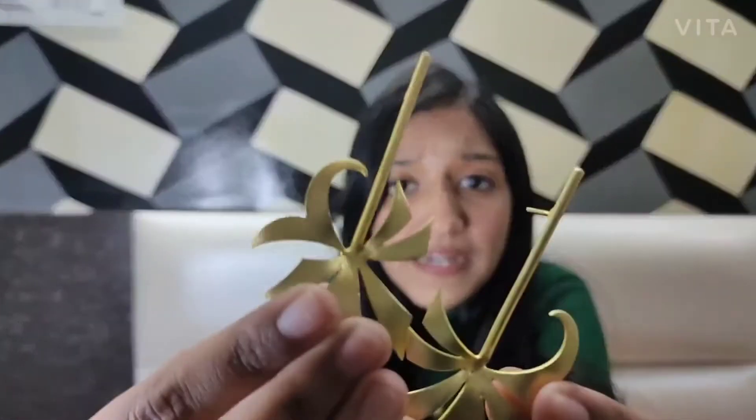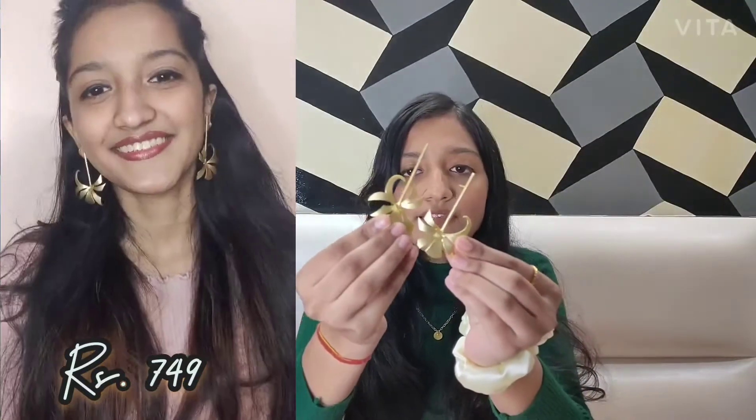The first thing that I got are these petal earrings. I'll be inserting a clip so that you can see how they look when you wear them. Also, I am going to mention all the prices on the screen.